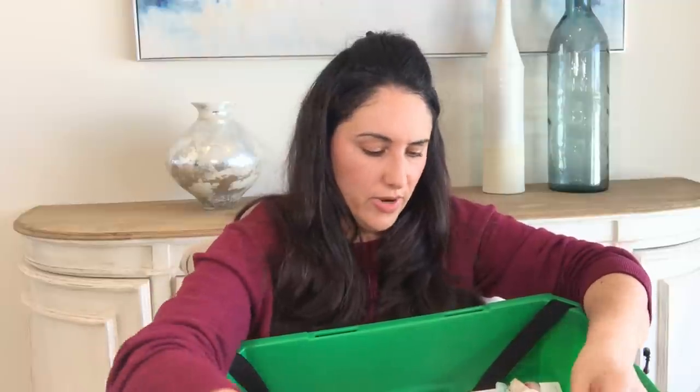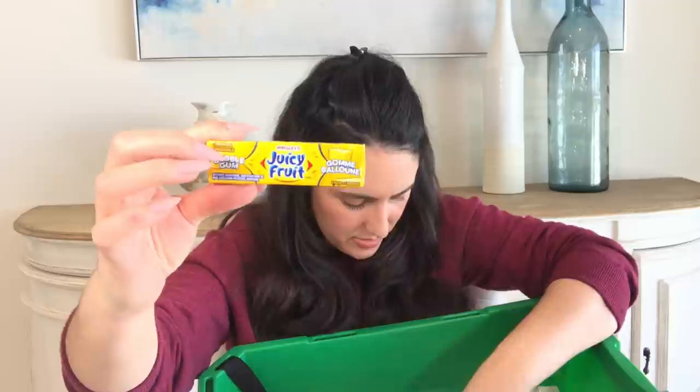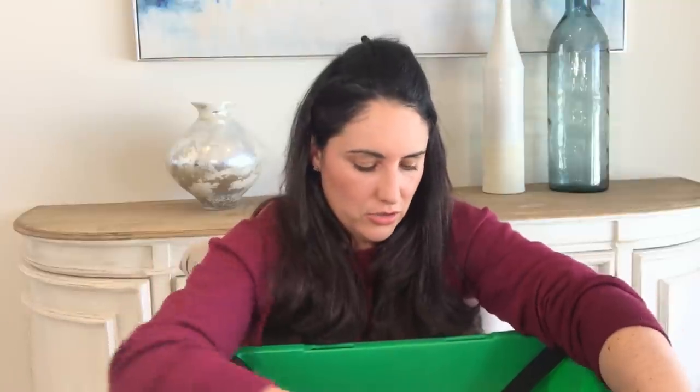I got some Juicy Fruit bubble gum for the kiddos — it's a rare find, not something I always see. I didn't realize how much I'd actually accumulated. I go into Dollar Tree thinking I don't really need anything, just coming in to browse, and my cart always ends up full.